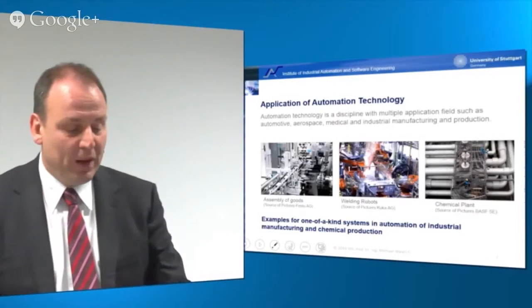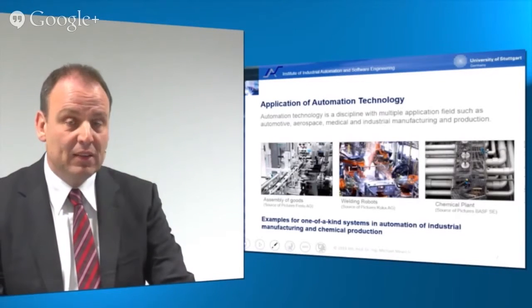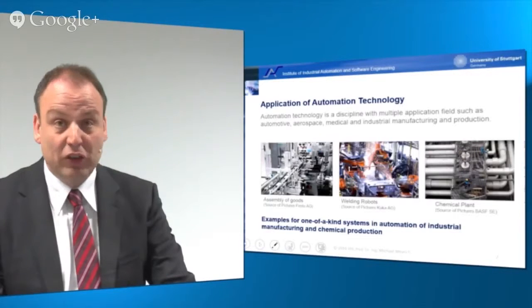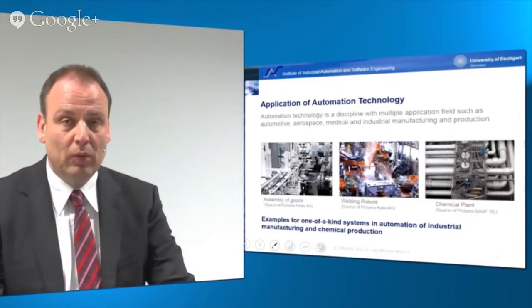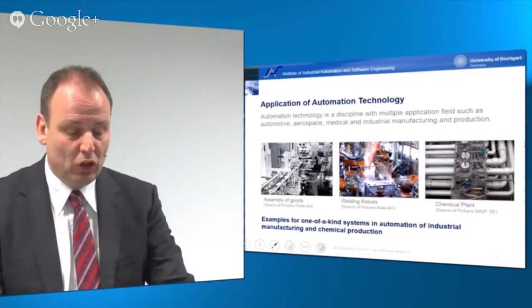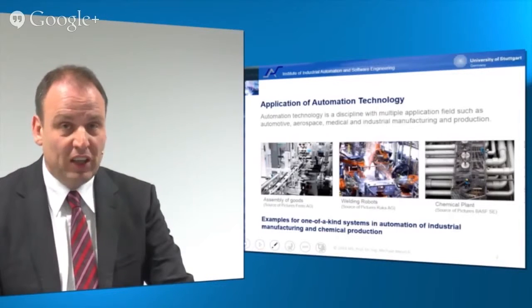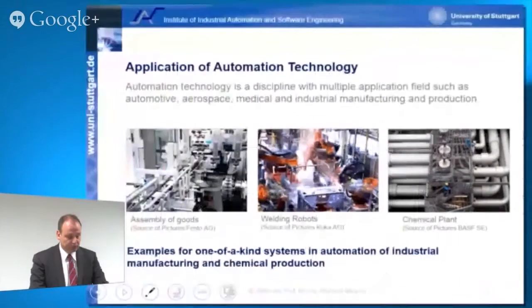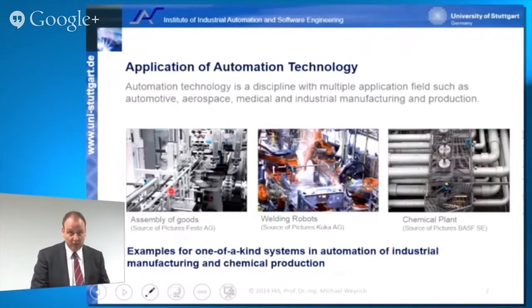Applications of automation technology are very broad. We have multiple disciplines deploying automation technology — for instance, in automotive, aerospace or medical applications — with lots of automated systems helping humans. Especially in industrial manufacturing and production, we have a lot of automation technology in our factories in Germany. You see here a picture of a machinery system deployed to assemble goods.